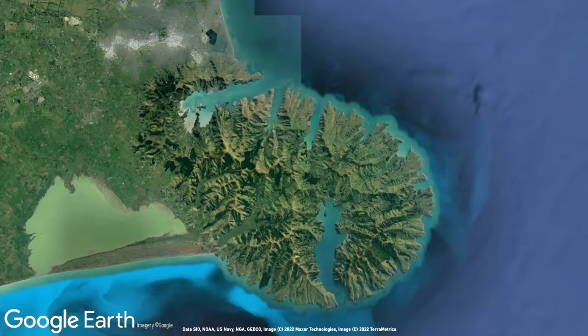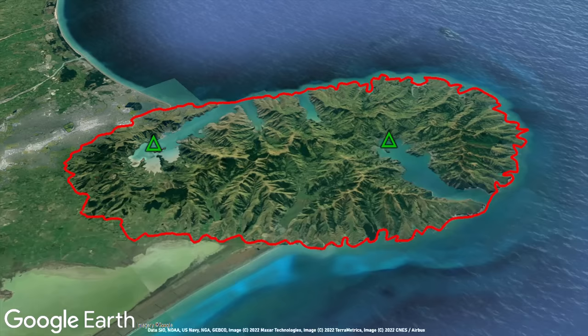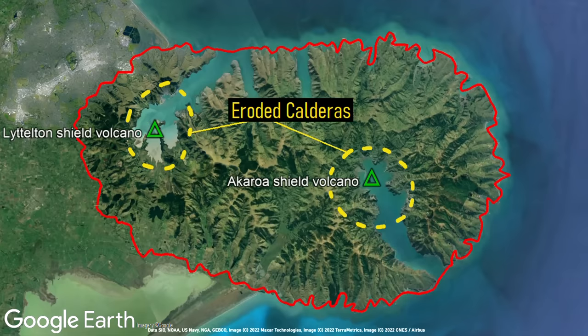As a whole, the Banks Peninsula is 48 kilometers long and consists of two highly eroded shield volcanoes and a group of smaller associated volcanic cones. These two shield volcanoes are called Lyttelton and Akaroa, and what used to be their summit calderas are now large bays.